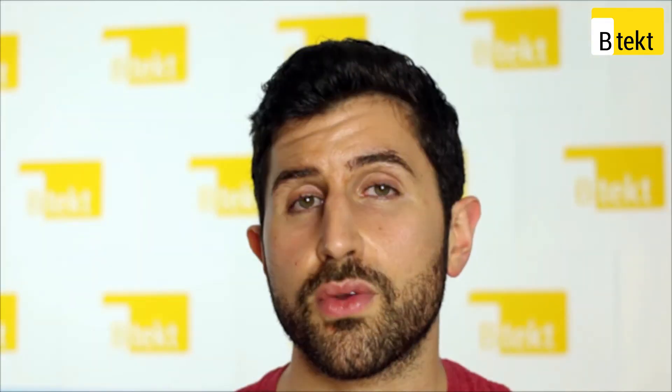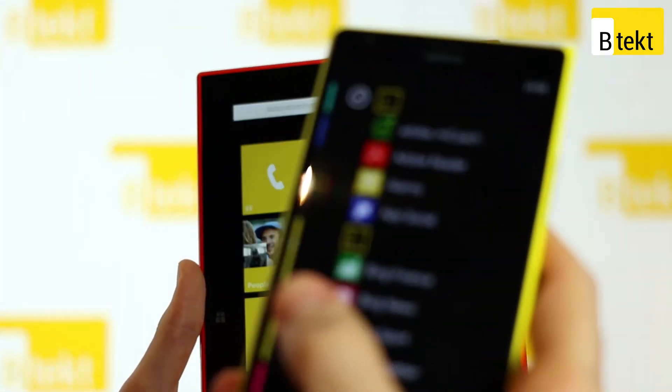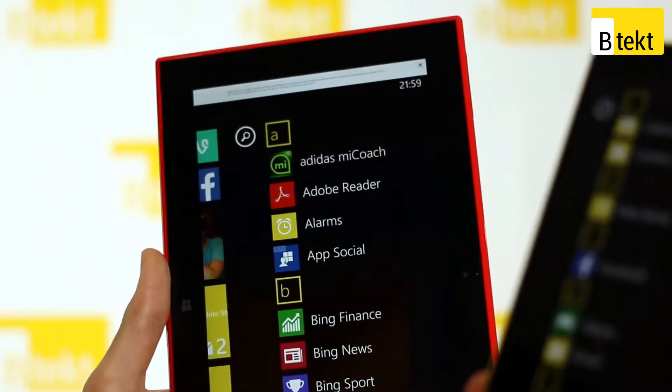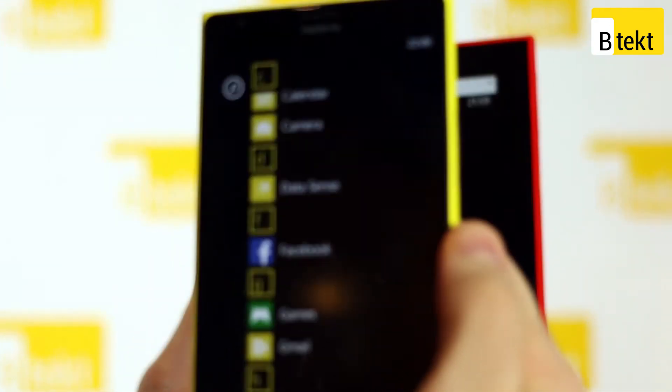You've also got Nokia Storyteller Beta which allows you to take photos, plot them on a map, geotag them, and caption them — it's a really nice way to record your stories. However, it isn't all that great just yet and we're looking forward to it improving. What is great is Nokia Beamer, which lets you share whatever's on your Nokia Lumia 1520 screen with any device with an internet browser. It's really simple but also really effective — perfect for presentations, for example.